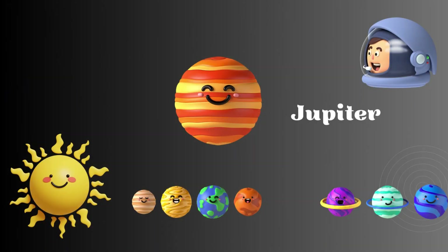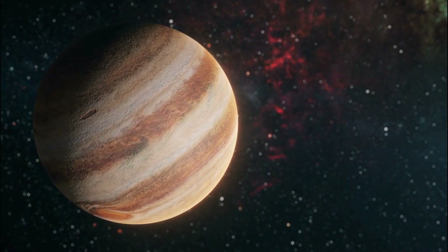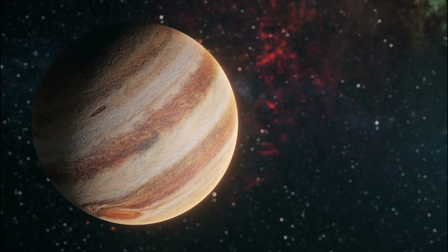Move on to the enormous planet of our solar system, Jupiter. Jupiter is a gigantic planet of the solar system, known for its Great Red Spot.